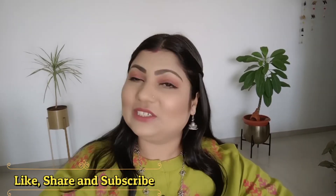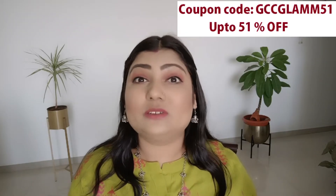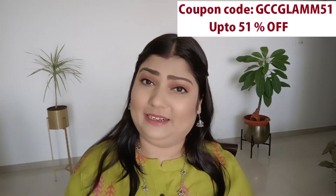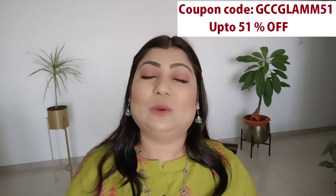Hey guys, welcome back to my channel. I'm Akaan Shah and today's video is a beauty video. Today's topic is everyday lipstick. If you are someone who is looking for budget-friendly under ₹500 lipstick which is long lasting, this video is especially for you.